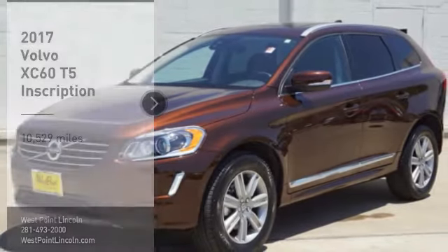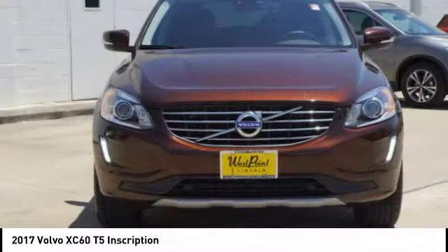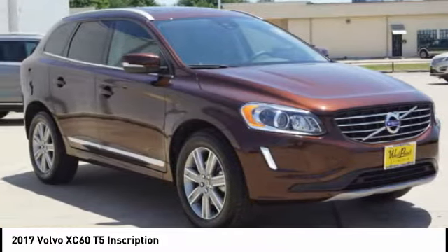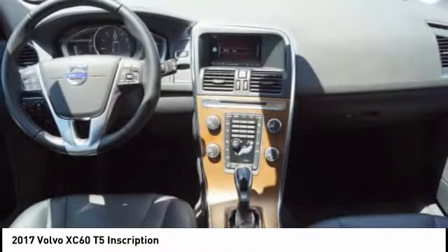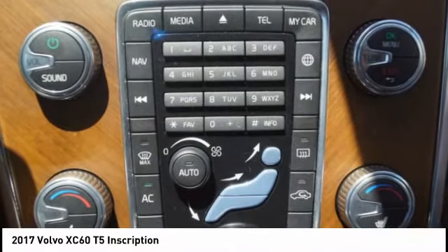Stop by and take a look at the 2017 XC60. From sidewalks to pathways in the blink of an eye, the XC60 was named a Consumer's Digest Best Buy in the Cars, Pickups, Minivans, SUVs and Hybrids category.